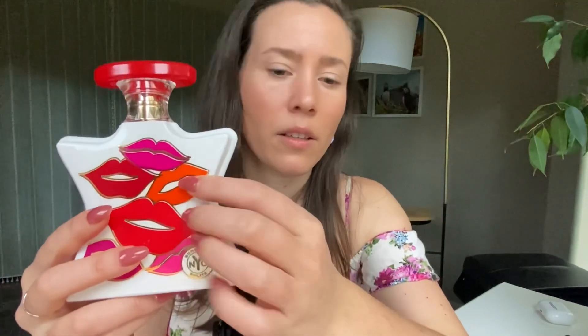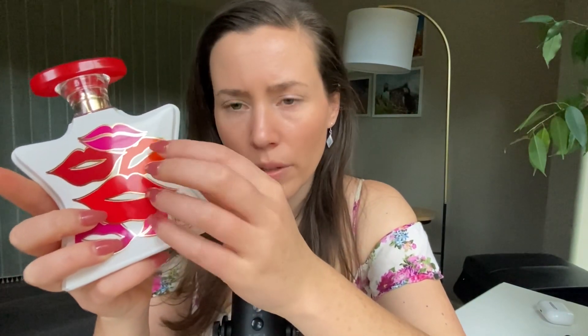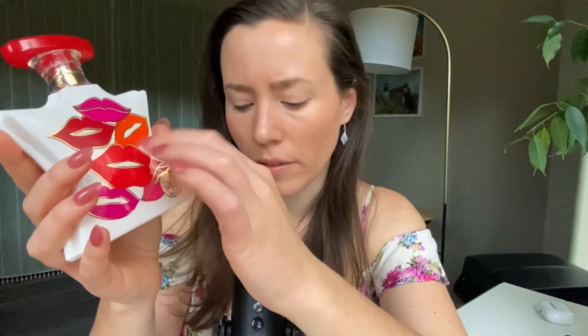For longevity, people are saying this is moderate to long-lasting, which is kind of surprising because this has a lot of very delicate, fresh top notes. That's pretty good considering it's that sort of perfume. From what I remember when I wore this, it did actually have decent longevity — at least five hours I was smelling my arm and could still smell the fragrance, so it definitely has pretty good longevity.